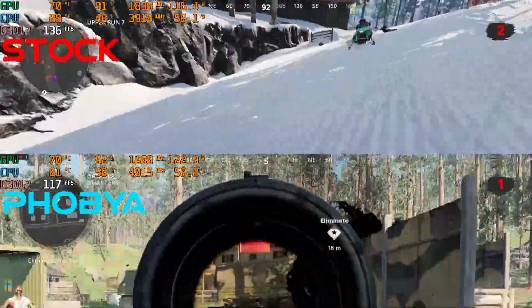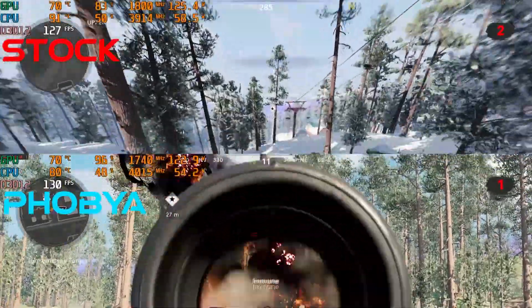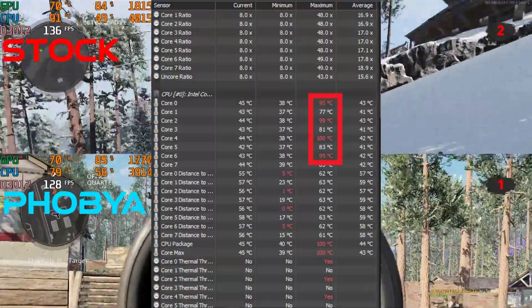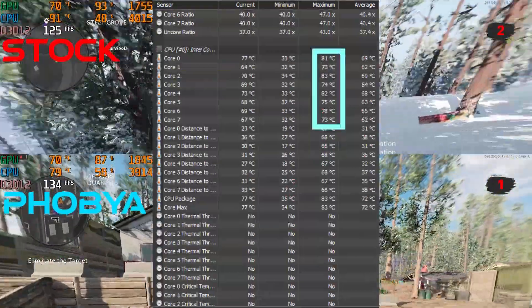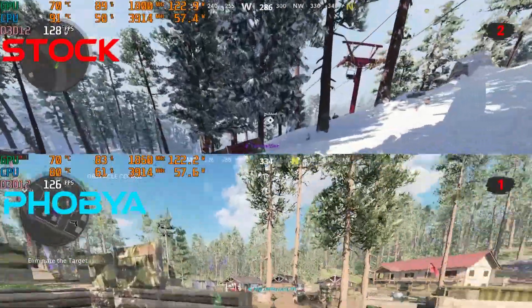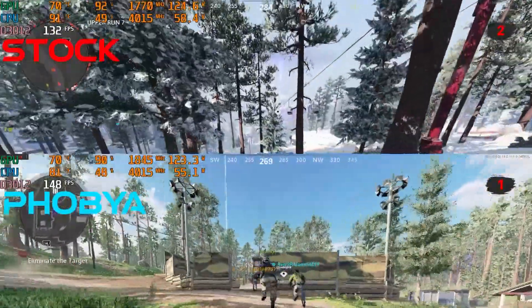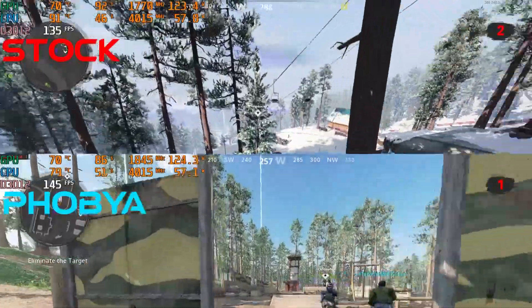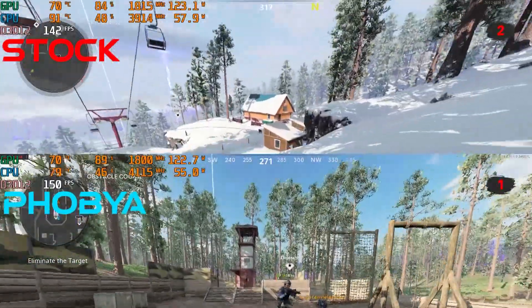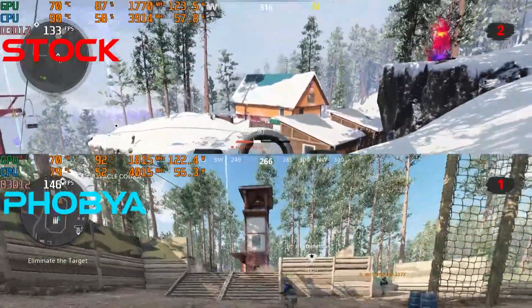For the CPU-only stress test using Aida64, stock thermal paste temps would allow the CPU to hit 100 degrees Celsius. Meanwhile, Phobia Nano Grease Extreme was in the low to mid 80s. The high temps occur when Intel's second power limit is active, allowing it to push into the 100-watt range. Once the long-term power limit kicks in, temperatures will settle. I consider this a worst-case scenario either way.